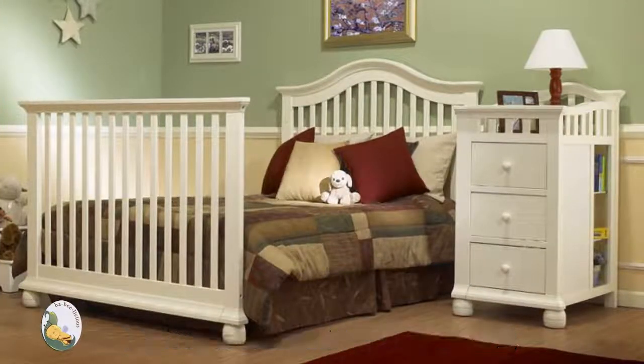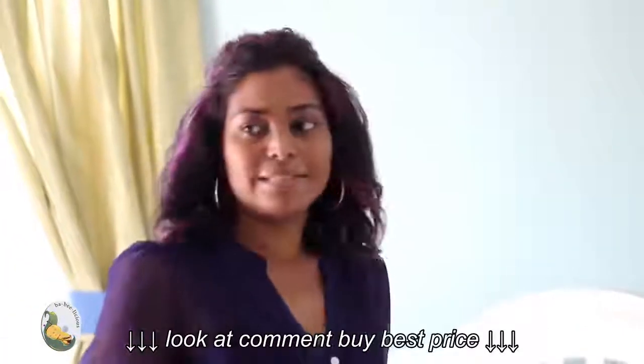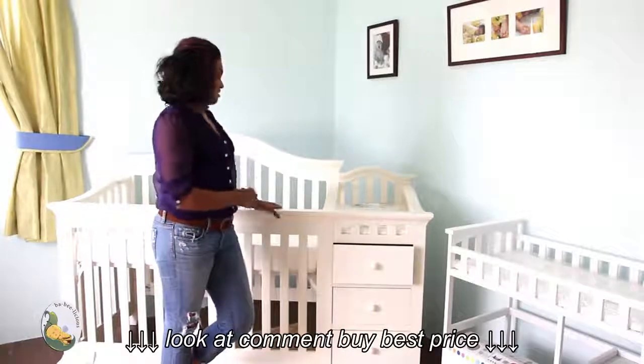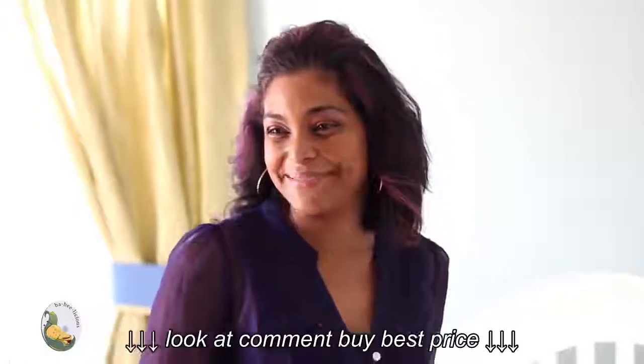The changer on this particular unit will detach and become a bedside table or night table — whatever you want it to be. As I said, kids are in full-size beds until they go to college, so it's a unit you'll invest in that will last your child for as long as they'll be in a full-size bed. Hope it was informative — see you on the next one, bye!